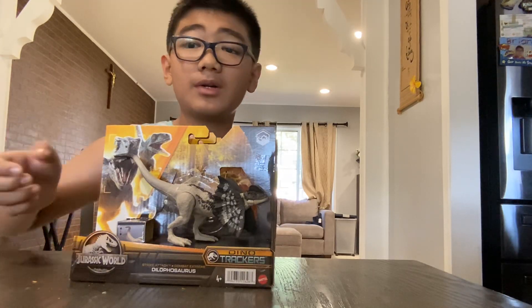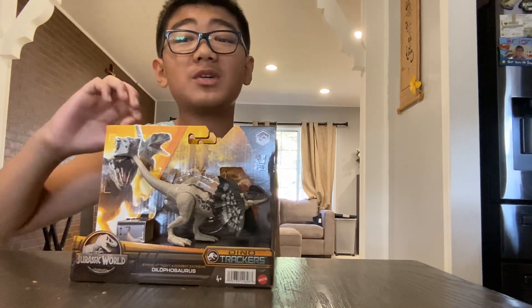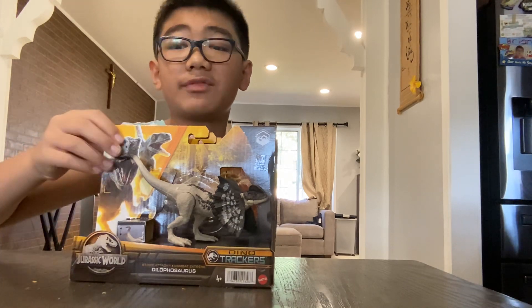Hi guys, Brian Nguyen here. Welcome back! Today I'm opening three new Jurassic World toys based off Strike Attack.